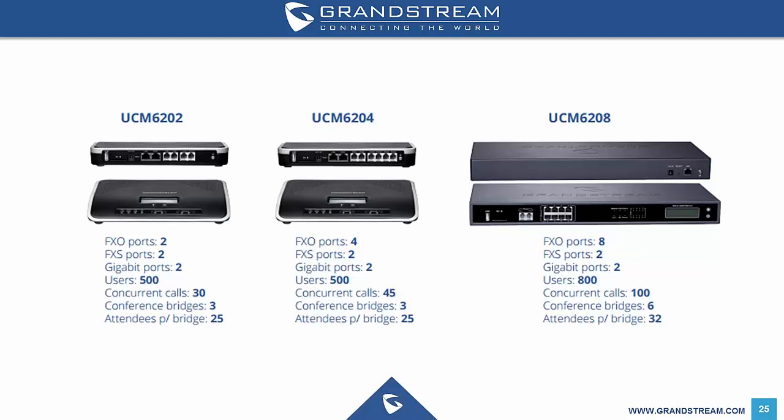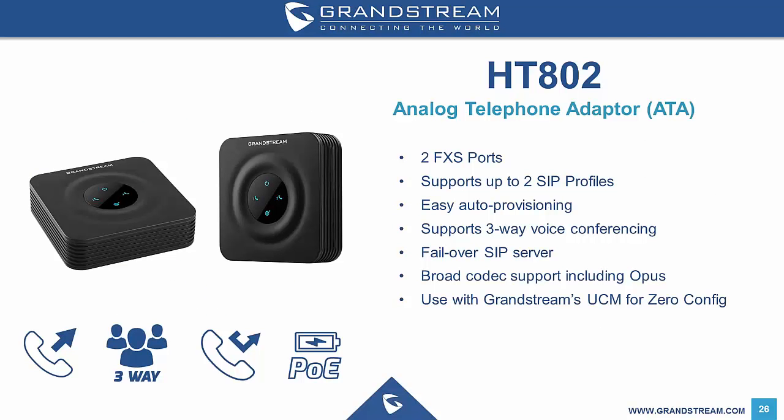Grandstream are also releasing a new ATA to market in the coming month. The HT802 is a two-port analog telephone adapter that allows users to create a high quality and manageable IP telephony solution for residential and office environments. It supports two SIP profiles through two FXS ports and a single 10/100 port, uses TLS and SRTP security encryption to protect calls and accounts, and has the ability to set a failover SIP server — allowing the HT802 to automatically switch to a secondary server if the main server loses connection. The unit also supports T.38 faxing if your SIP provider supports it, and can be used with Grandstream's UCM series IP PBXs for zero configuration provisioning. The HT802 is expected to retail for $71 plus GST.